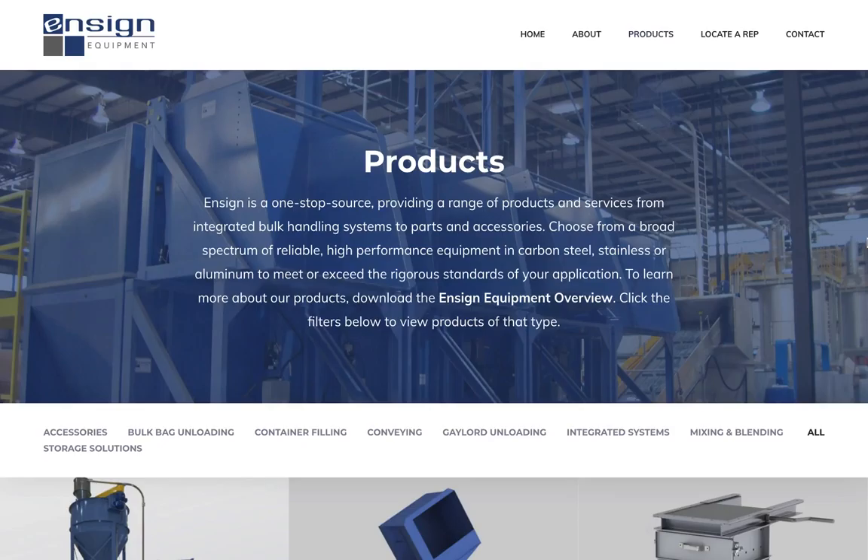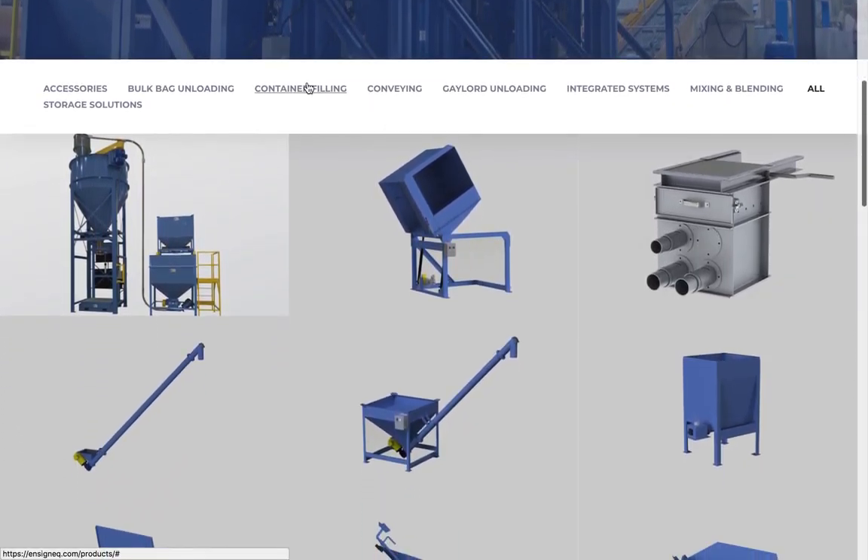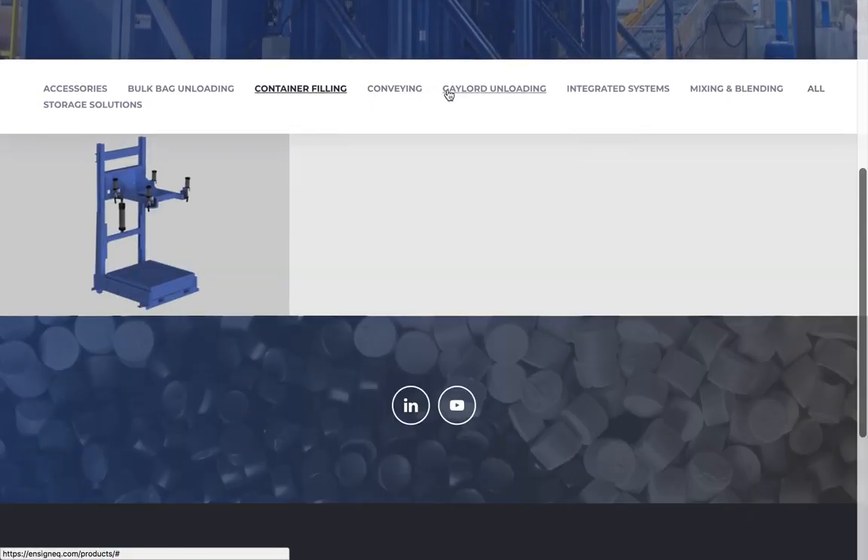The products page features a filterable gallery of equipment. As you click each category, the page changes to show only the equipment in that category.